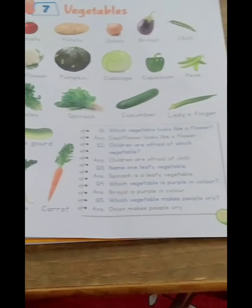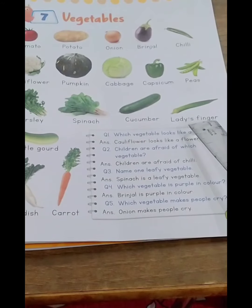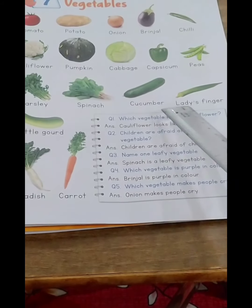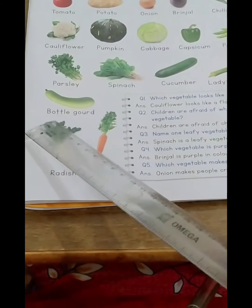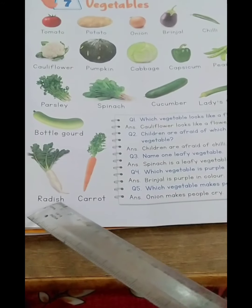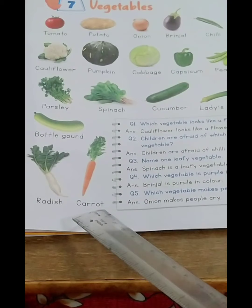The next vegetable is lady's finger. This vegetable is named after lady's finger because ladies have very thin fingers, so that is why it is named after them. Spelling: L-A-D-Y apostrophe S, F-I-N-G-E-R, lady's finger. Bottle gourd: B-O-T-T-L-E G-O-U-R-D, bottle gourd. Radish: R-A-D-I-S-H, radish.